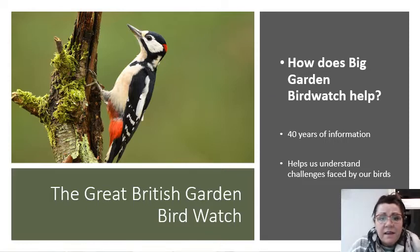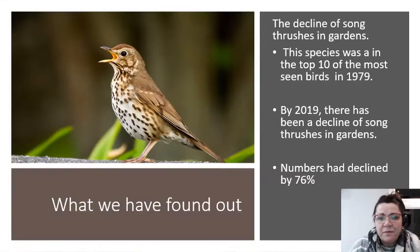This bird here on the left is a spotted woodpecker, and I was really lucky — I had one of those in my garden last summer. Did you know that song thrushes have seen a huge decline? The song thrush was in the top 10 birds in 1979, but by 2019 there's been a decline and now they're at number 20, having declined by 76%.